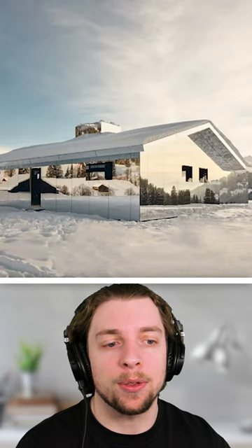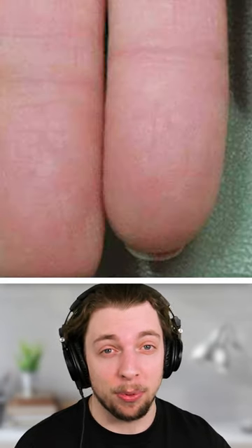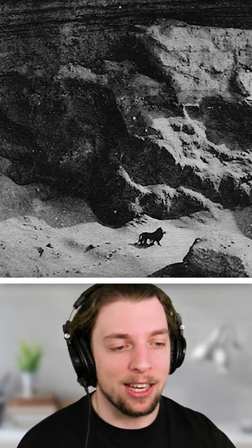This is a mirage house in Switzerland that is covered in mirrors. It is actually possible to be born with no fingerprints. Here we have the last known picture of the Barbary lion in North Africa.